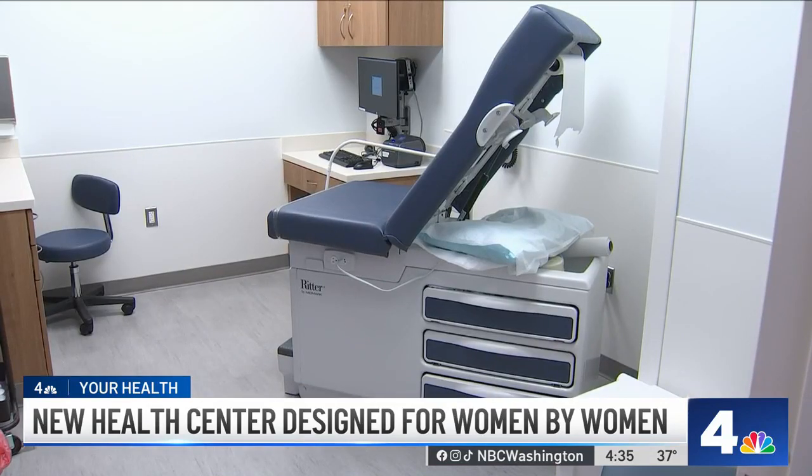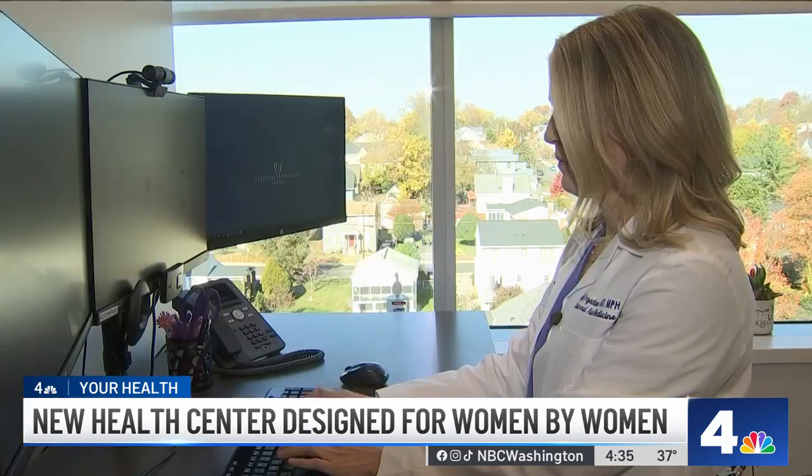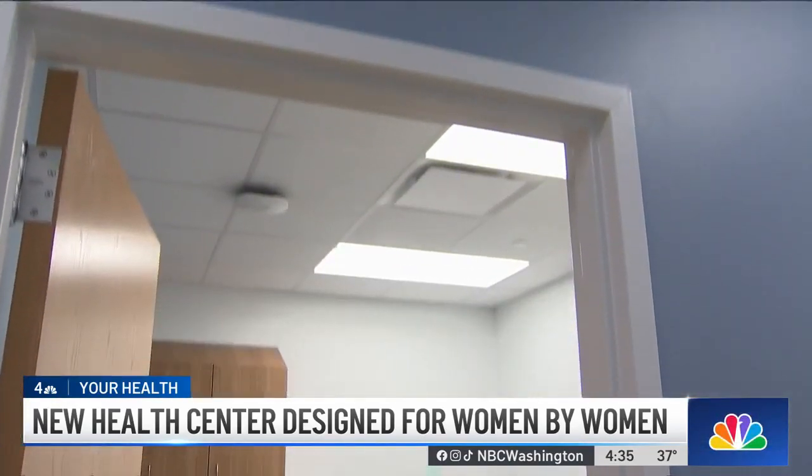Patients can see doctors for everything from obstetrics and gynecology to breast health and genetic counseling. Dr. Kelly Orzakowski took part in the design process from vision to reality.